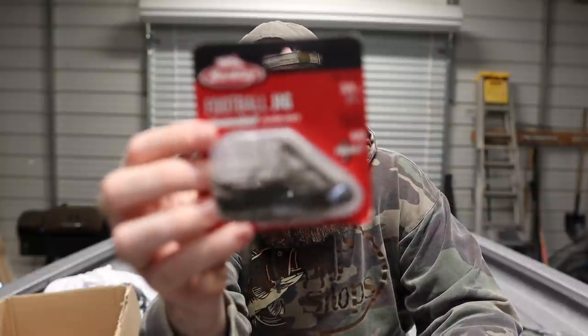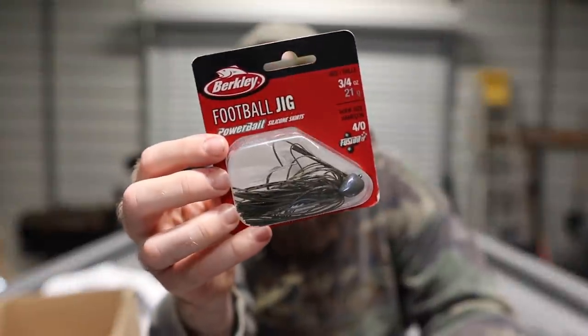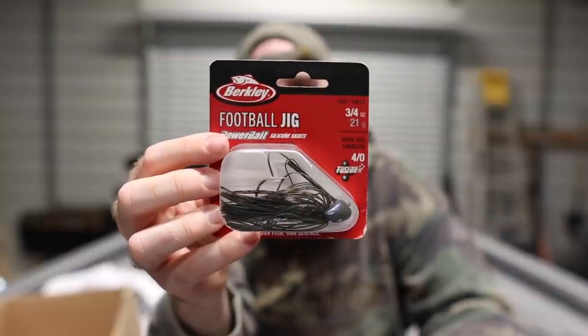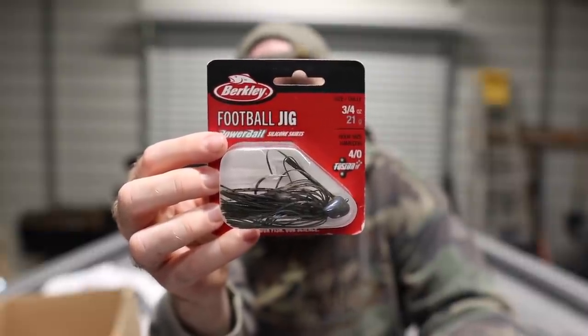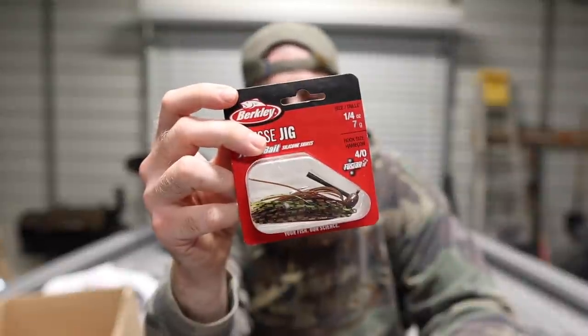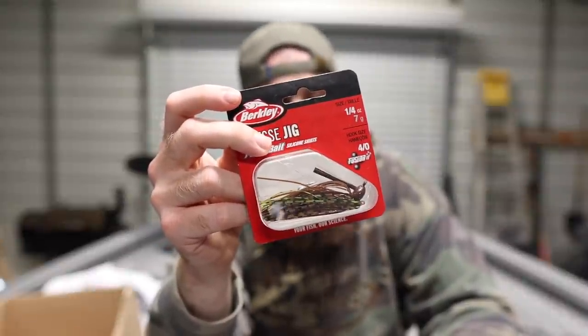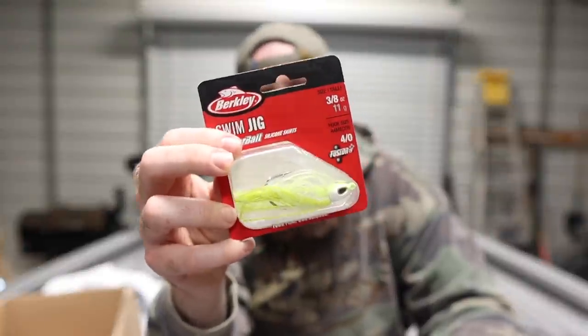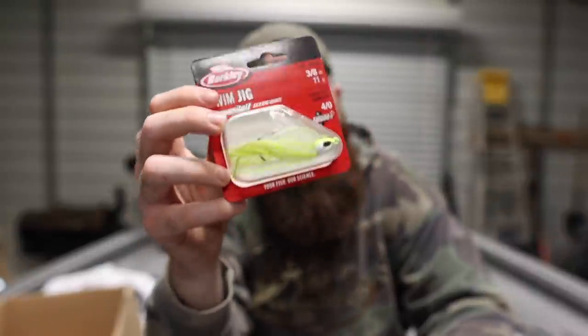They've got a bunch of different jig designs — a flipping jig, a skipping jig, a dragon jig which is like a football jig, and a swim jig. Here's one of the football jigs — I'm not a big dragger but I'll definitely drag this around on highland reservoirs as we get later into spring. There's a really good Carolina rig slash football jig bite I can get on. They also sent me a bunch of the finesse jigs so I can mess around with those.